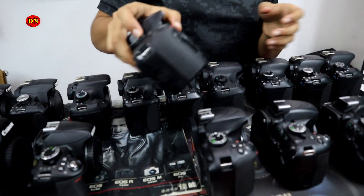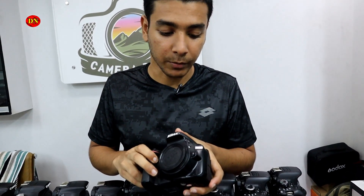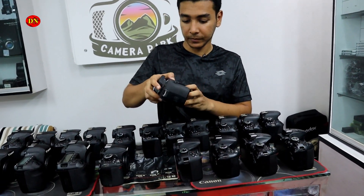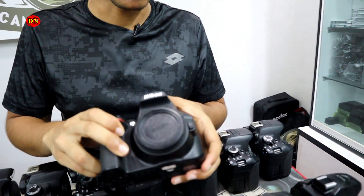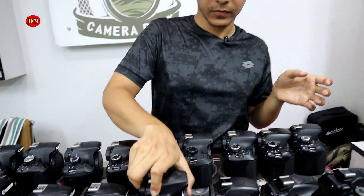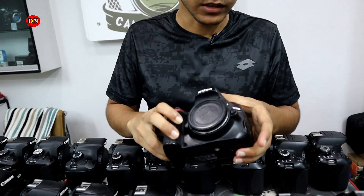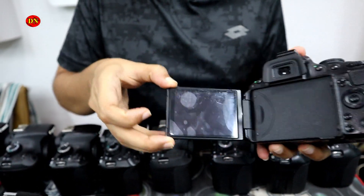This is the Canon D1300 model, priced at $5,000. This is the Canon D1400 camera, also priced at $5,000.